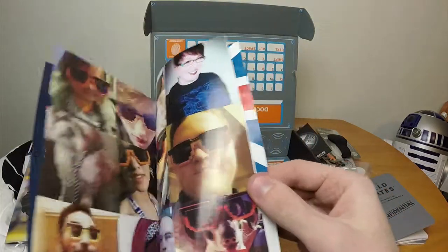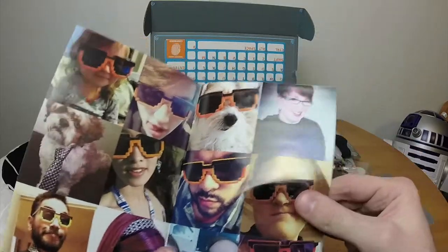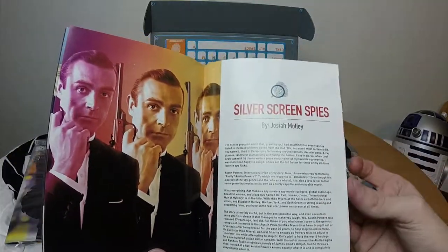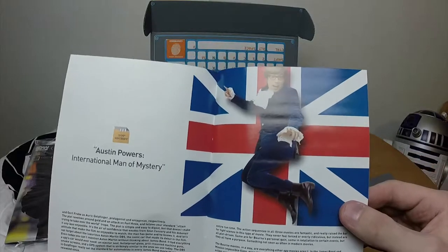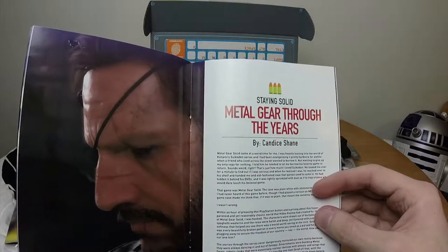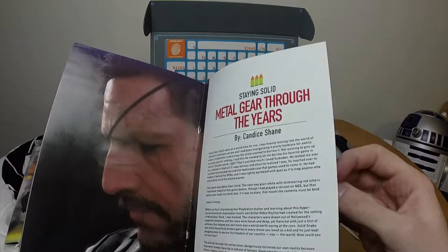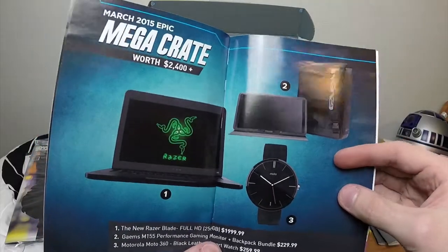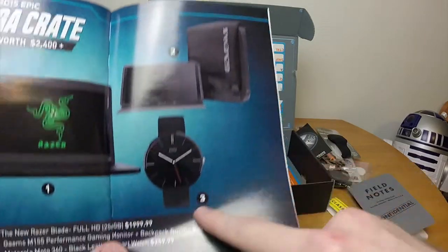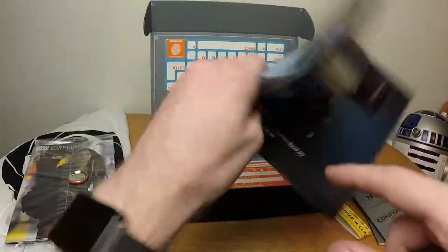Oh look, it's those sunglasses everybody made fun of. I actually wore that shirt one day at work and everybody loved it — that shirt is awesome. Silver screen spies — so we got a story about it: Austin Powers, International Man of Mystery. That's not really a spy movie, that's a comedy. 'Staying gold with Metal Gear through the years' — so we got a history of Metal Gear, interesting. The mega crate has a Razer laptop, a tablet, a bag, and a Moto 360 smart watch.